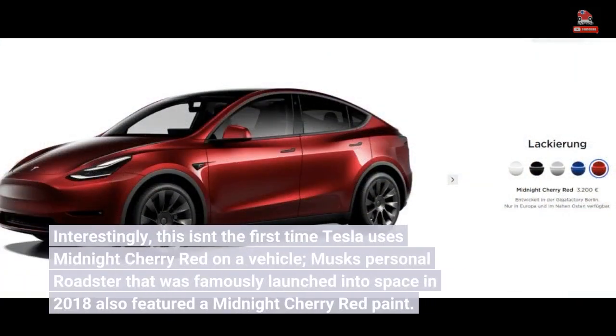Interestingly, this isn't the first time Tesla has used Midnight Cherry Red on a vehicle. Musk's personal roadster, famously launched into space in 2018, also featured a Midnight Cherry Red paint.